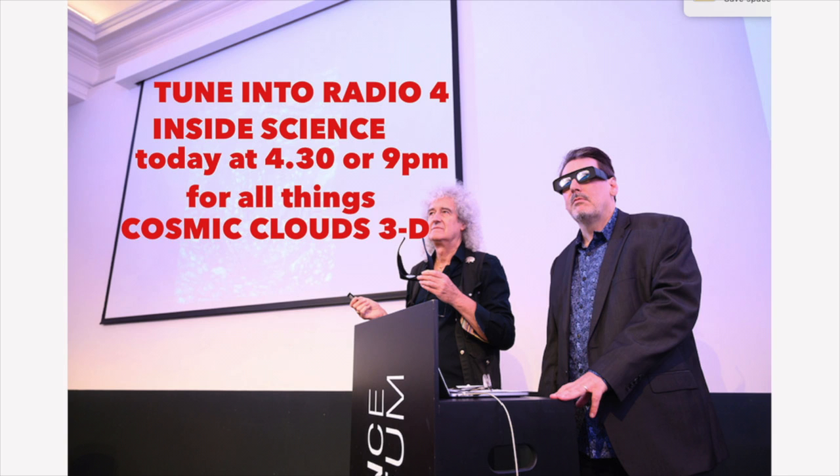They've created the first ever book on nebulae in 3D — it's called Cosmic Clouds 3D: Where Stars Are Born, published by the London Stereoscopic Company. I spoke to David and Brian, who you might also know as a guitarist in a band called Queen — but that's not important right now — and I asked him about the pair of specs that come free with this spectacular book.